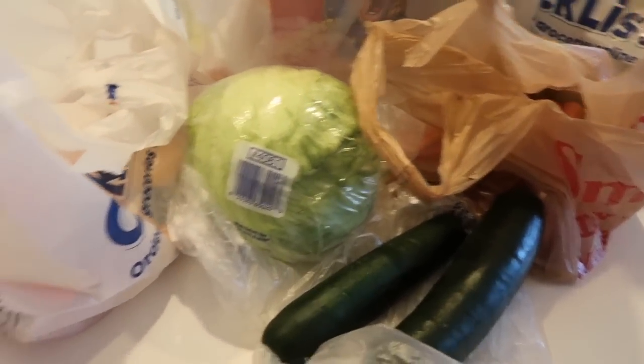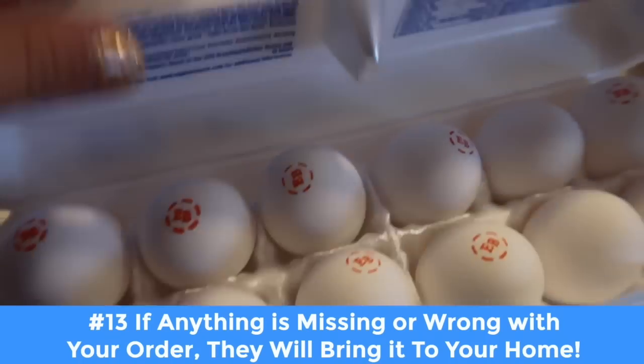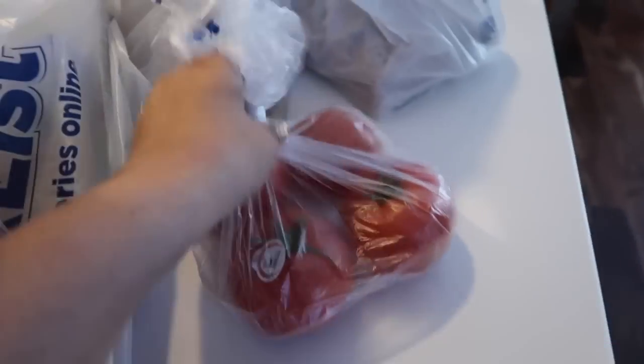Everything on my order is here — everything I ordered in the quantity I ordered. I just want to show you guys that everything came perfect. There are no cracked eggs, my produce looks amazing, no brown lettuce or anything like that. You can even see the tomatoes — they look perfect. They did a really, really good job picking it all out.